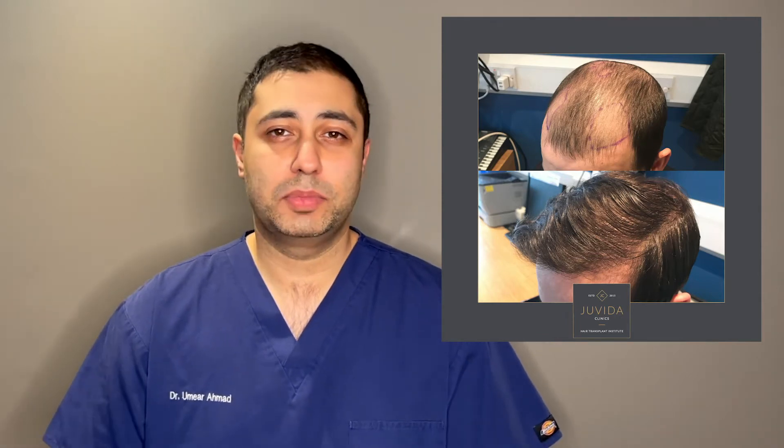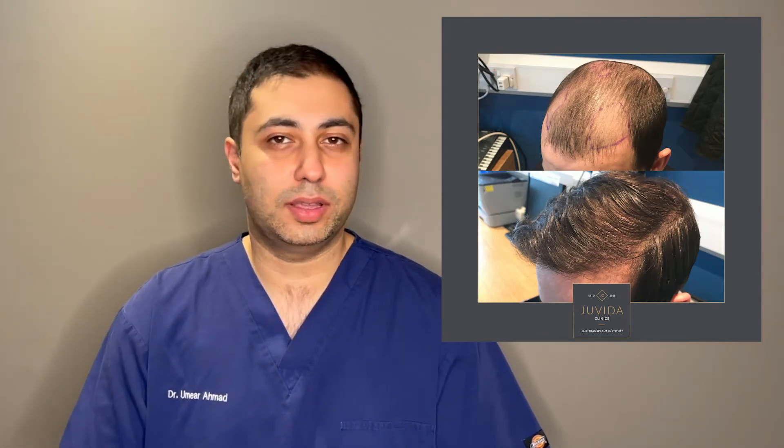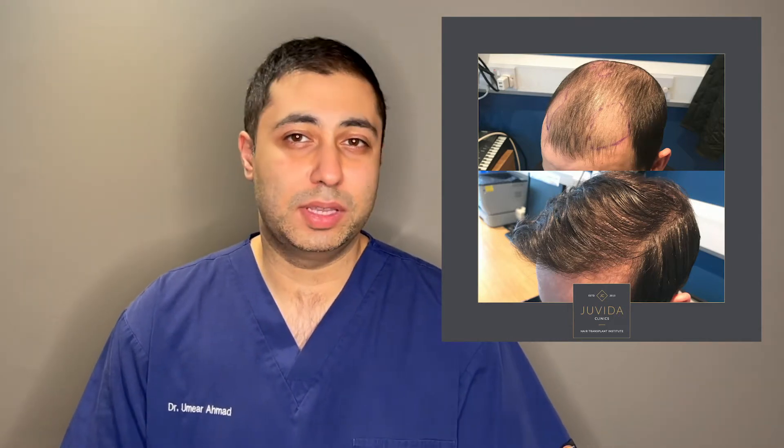This is a case study on one of the patients we have been looking after here at Jibida Clinics. The gentleman came to us in his late 20s and had been suffering with a degree of hair loss in a typical pattern — receding into the temporal areas, with preservation of the frontal forelock.